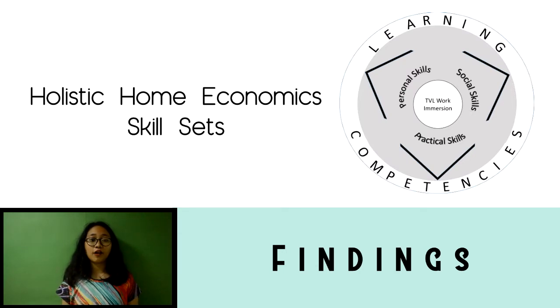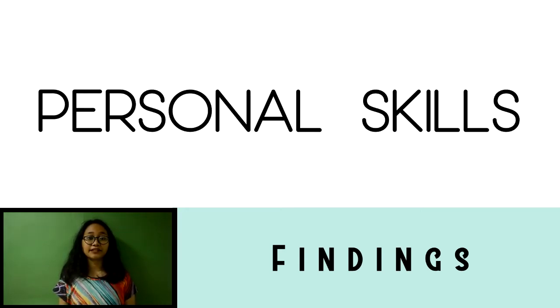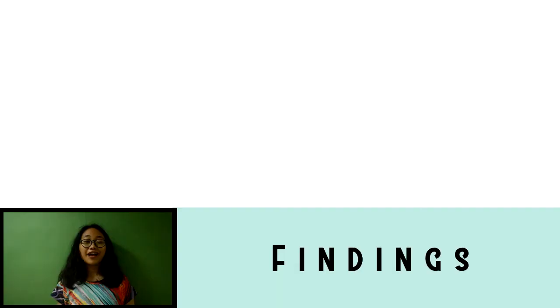These skill sets are interrelated and are composed of social skills, practical skills, and personal skills. Lacking one skill set means competency will not be achieved. For this reason, the home economic skill sets are useful for the respondents to achieve the Department of Education learning competencies.